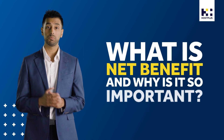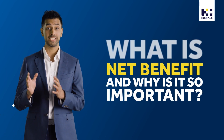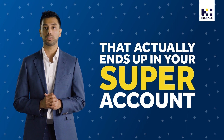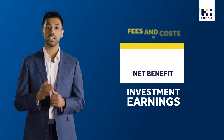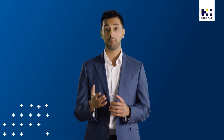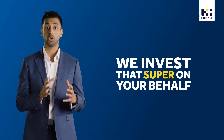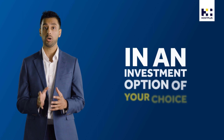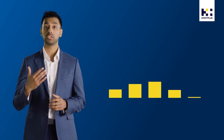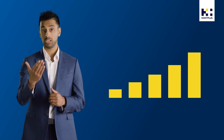What is net benefit and why is it so important? Simply put, the net benefit is the amount of money that actually ends up in your super account once fees and costs have been deducted from any investment earnings. When super contributions are made to your account, either by your employer or by you, we invest that super on your behalf in an investment option of your choice. Those investments aim to earn returns over time that we pay back into your account.